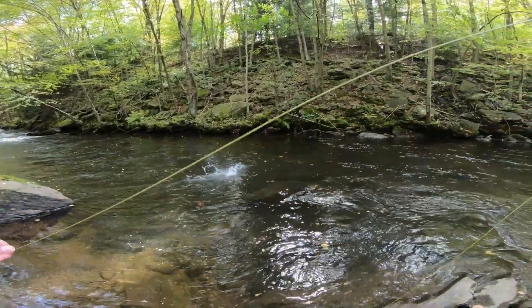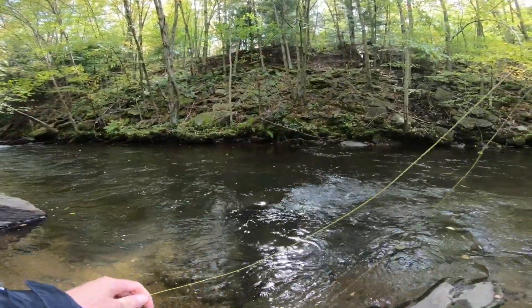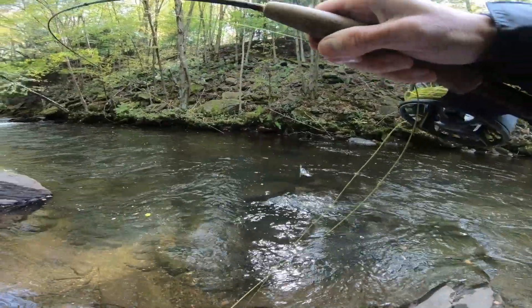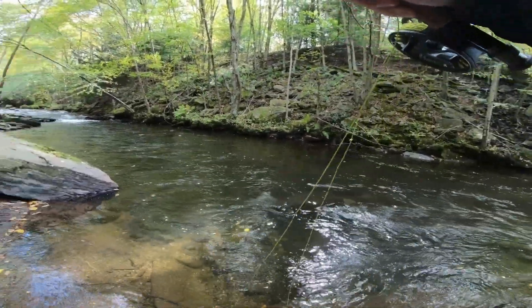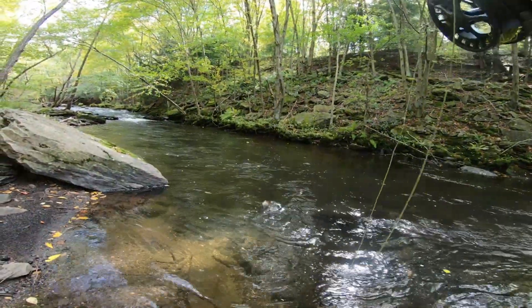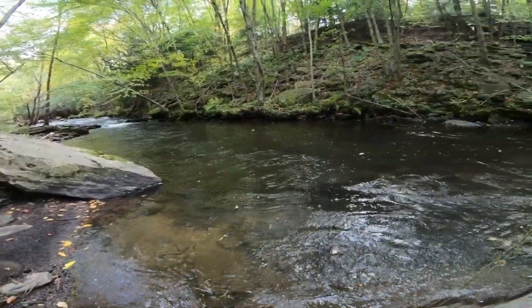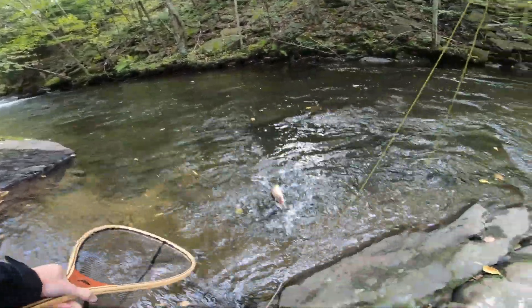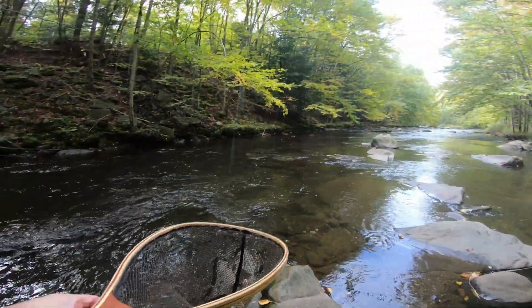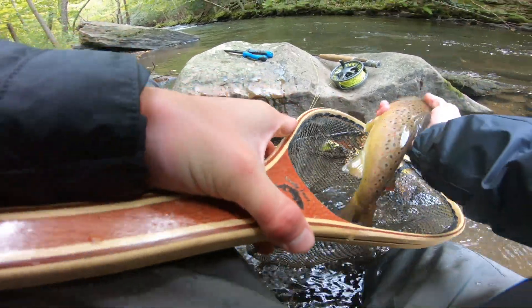There we go — oh, nice one! Heck yeah, nice fish. Dark fish though, kind of cool.